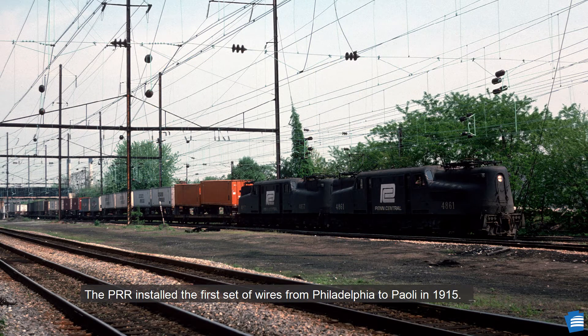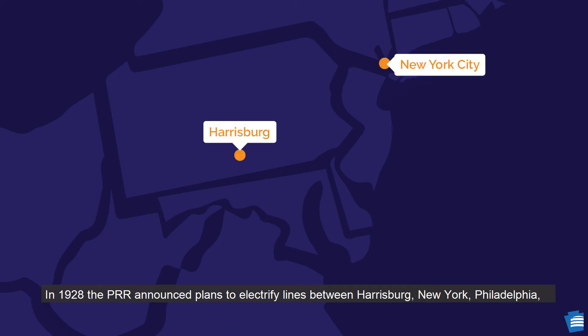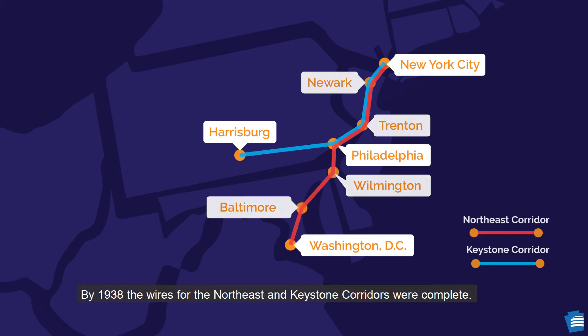Alternating current would be delivered through overhead catenary wires. The PRR installed the first set of wires from Philadelphia to Paoli in 1915. In 1928, the PRR announced plans to electrify lines between Harrisburg, New York, Philadelphia, and Washington, D.C. By 1938, the wires for the Northeast and Keystone Corridors were complete.